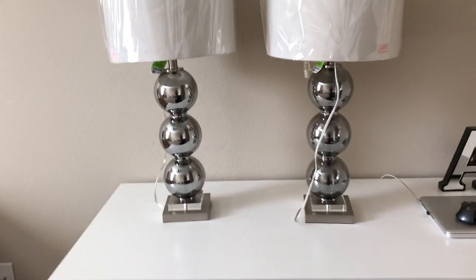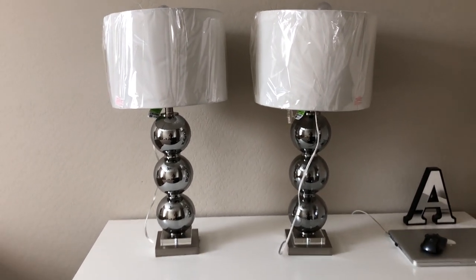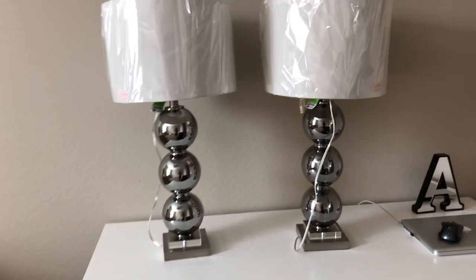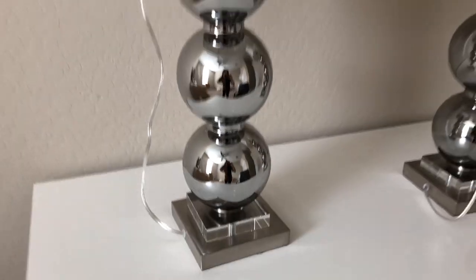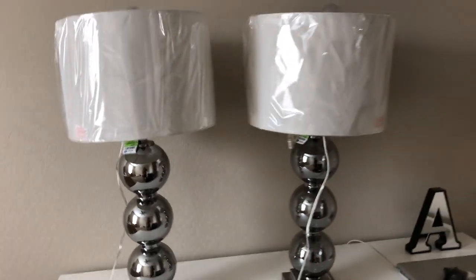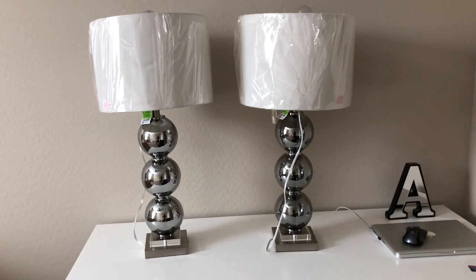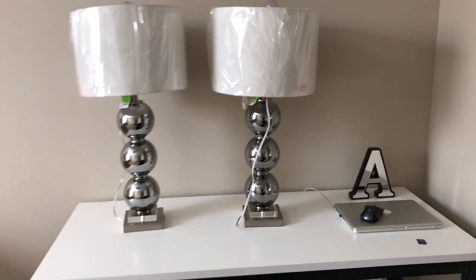Last but not least — these beauties! I found this set of three lamps but only needed two. I'm putting these in my bedroom and I was just so shocked by how beautiful and big they are. They have a beautiful mirrored finish in a darker gray. These lamps cost $32.99 each and they are so so perfect. The lampshade looks a little crooked but nothing I can't fix.